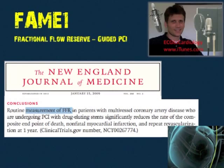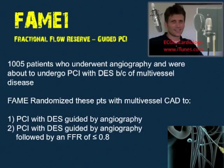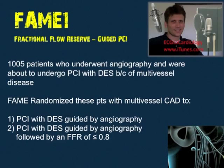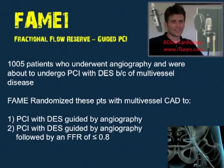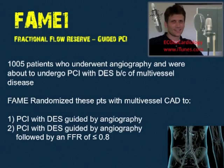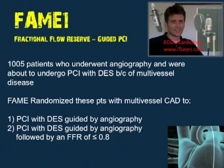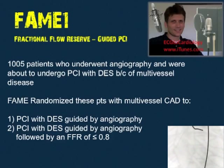FAME took 1,005 patients who underwent angiography and were about to undergo PCI with drug-eluting stents due to multi-vessel disease, and randomly assigned them to two groups. Group one was PCI with drug-eluting stents guided only by angiography. Group two was PCI guided by angiography followed by an FFR of 0.80 or less — fractional flow reserve.